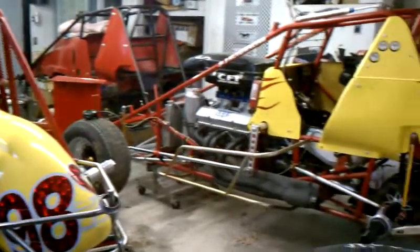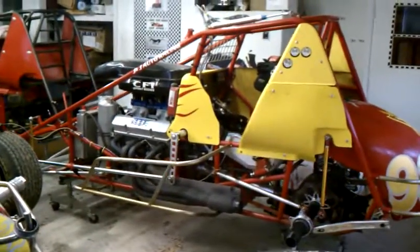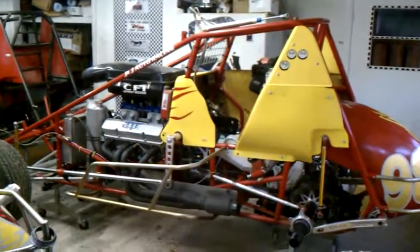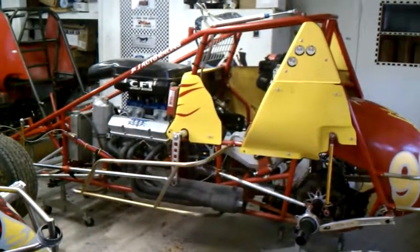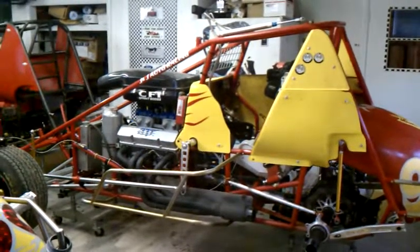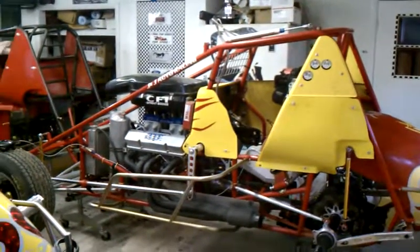And then we've got our old 2004 J&J with our older engine in it that we won a couple races with this season, but got wrecked at the very last race of the year when a titanium stud broke going into the first corner of a heat race.